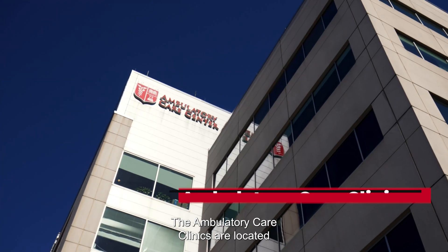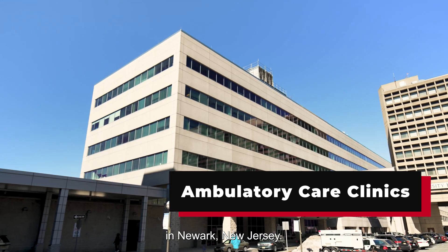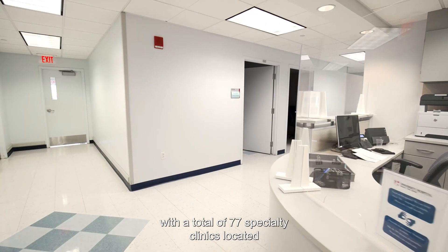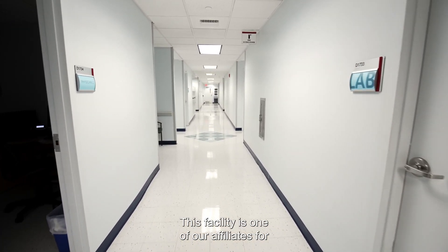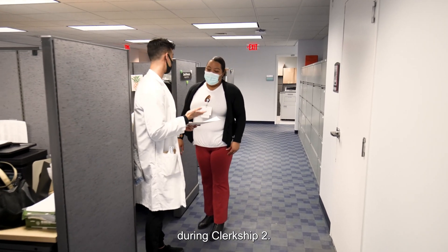The ambulatory care clinics are located adjacent to University Hospital in Newark, New Jersey. They are composed of 18 major clinical services, with a total of 77 specialty clinics located in 5 different campus buildings. This facility is one of our affiliates for our local track students during clerkship 2.